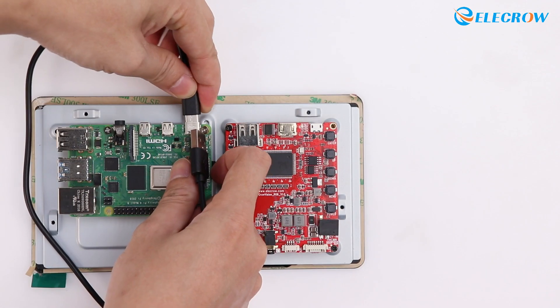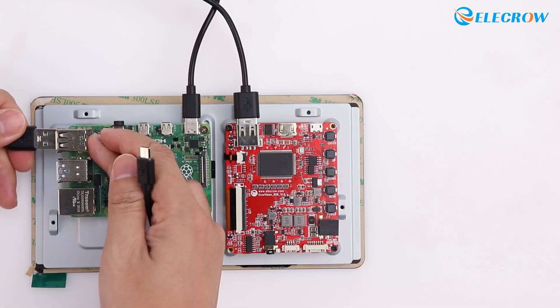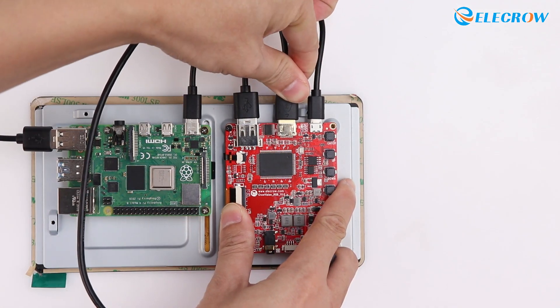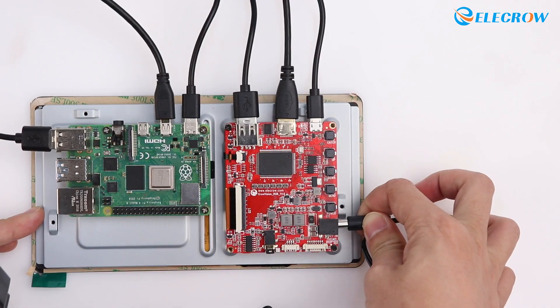When using the single-board computer, simply connect the power cable, touch data cable, display data cable, and the power cable for Crowvision, and the device will boot up and display.